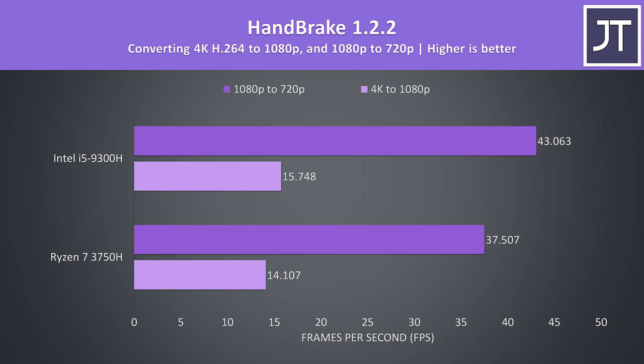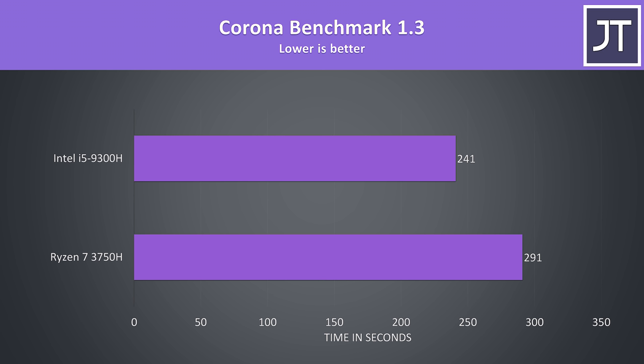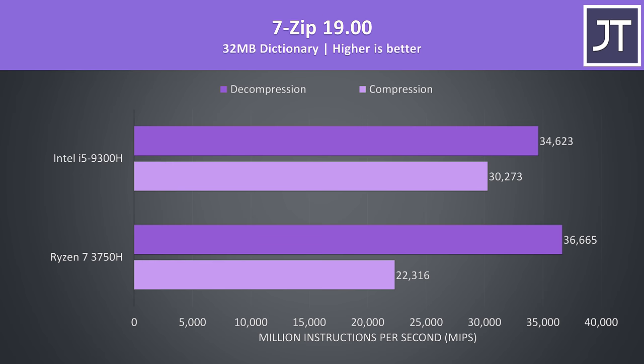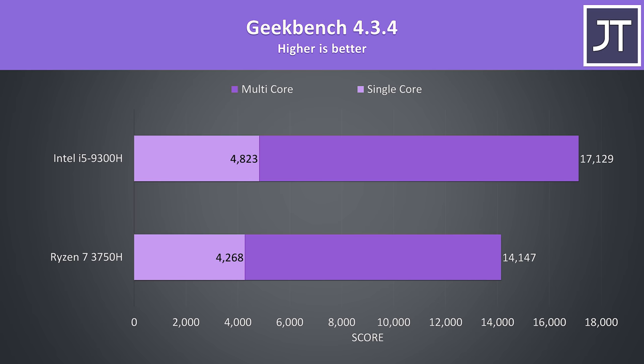Handbrake was used to convert a 4K video file to 1080p and a separate 1080p file to 720p. The i5 was 11.6% faster with the 4K file and almost 15% faster with the 1080p file. The V-Ray benchmark saw the i5 scoring 15% higher than the 3750H. Another rendering benchmark saw the i5 almost 21% faster than the Ryzen laptop. In 7-Zip testing, decompression was actually faster with the Ryzen 7 3750H — the first win for it outside of some gaming 1% lows — while compression was 35% faster with the i5. Veracrypt AES encryption and decryption differences were fairly minor, with the i5 around 5% quicker. Geekbench was 13% faster for single core and 21% faster in multicore with the i5.